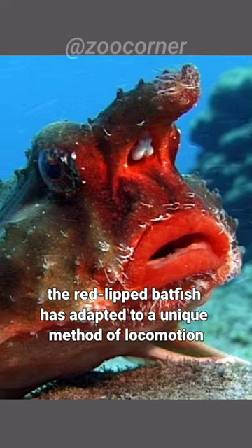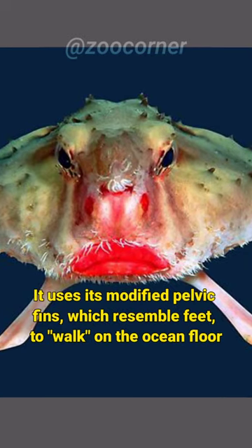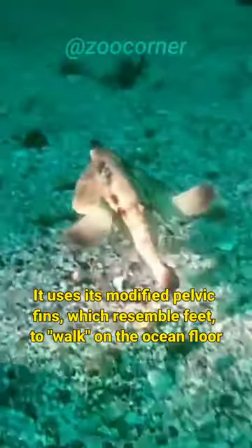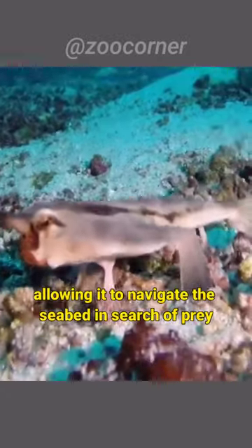Unlike most fish that swim using their fins, the red-lipped batfish has adapted to a unique method of locomotion. It uses its modified pelvic fins, which resemble feet, to walk on the ocean floor. It moves by shuffling its fins in a walking motion, allowing it to navigate the seabed in search of prey.